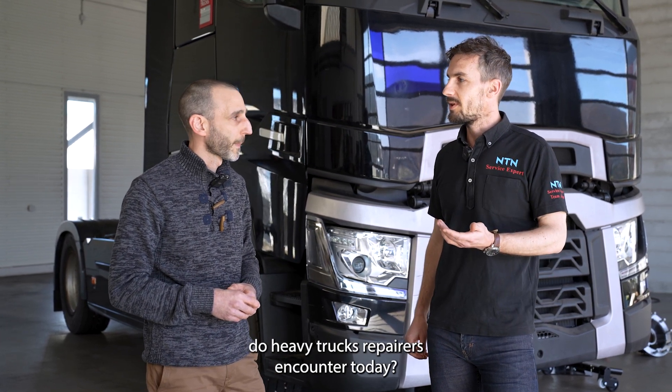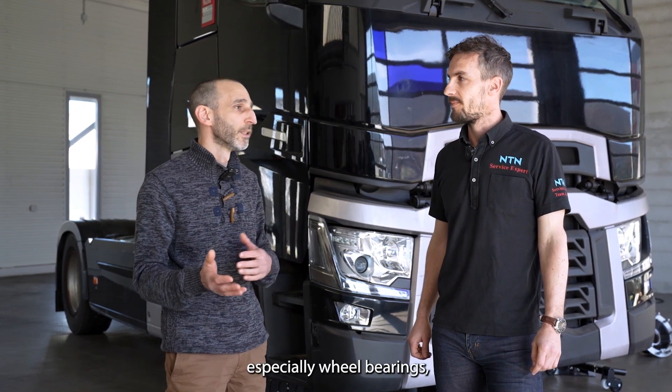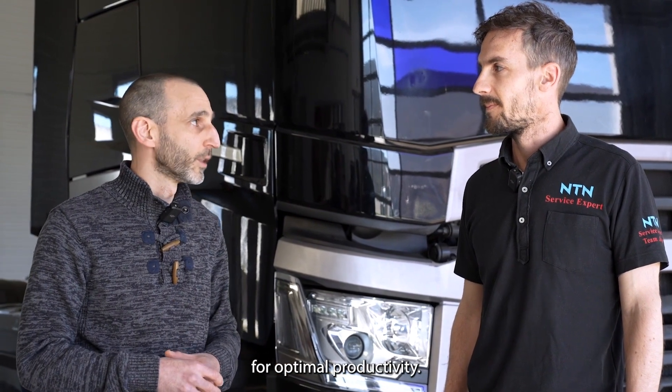And so, what constraints do heavy truck repairers encounter today? The replacement of parts, especially wheel bearings, is done more preventively on trailers and correctively on tractors. Builders are therefore looking for quality, quick-to-assemble parts for optimal productivity.